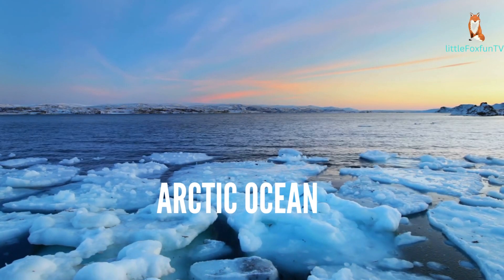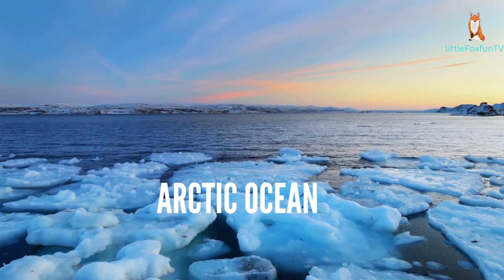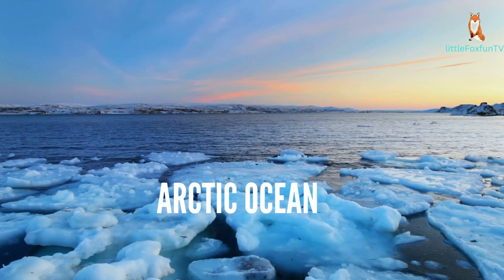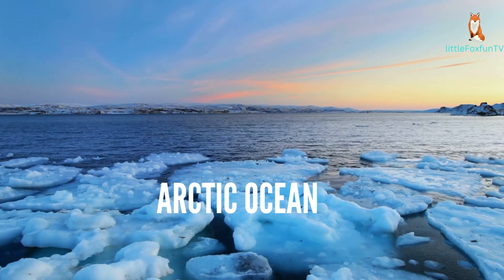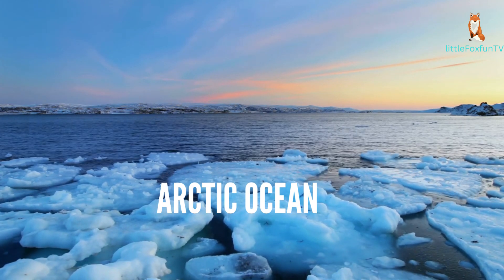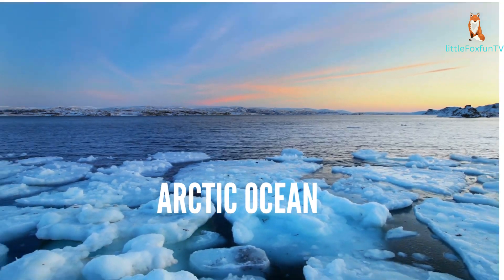Number 5: Arctic Ocean. The Arctic Ocean is the smallest and shallowest of the five oceans. It is located around the North Pole and is mostly covered by ice. It is surrounded by the northern regions of North America, Europe, and Asia. Thanks for watching.